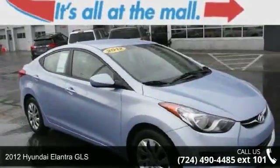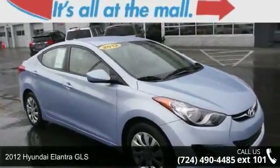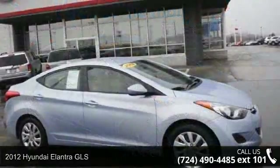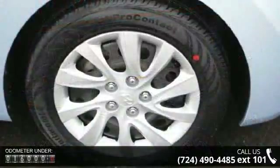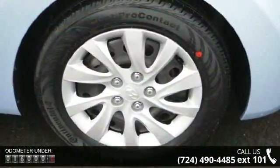Imagine yourself in this 2012 Hyundai Elantra GLS. This may be the set of wheels you've been looking for. This vehicle comes with a reliable 4-cylinder engine connected to a smooth shifting automatic transmission.